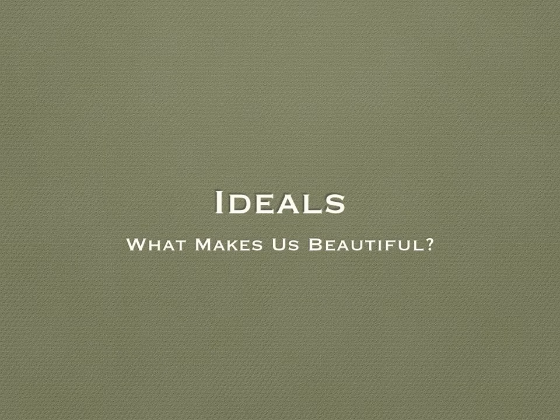Today we're going to be talking about ideals. An ideal is an abstract. It is an embodiment of the desired, or a visualization of the perfect. It is the type of which reality is an imperfect reflection. The ideal person is brave, strong, smart, beautiful.